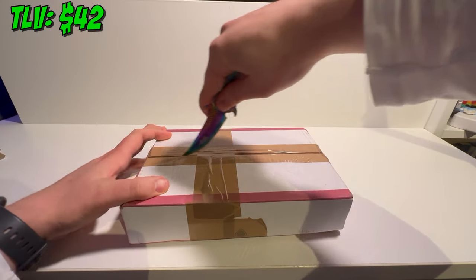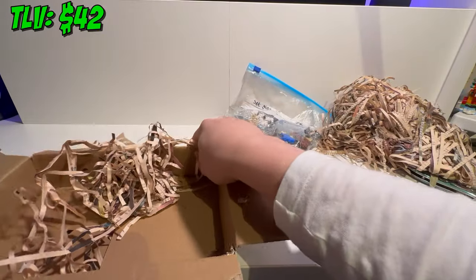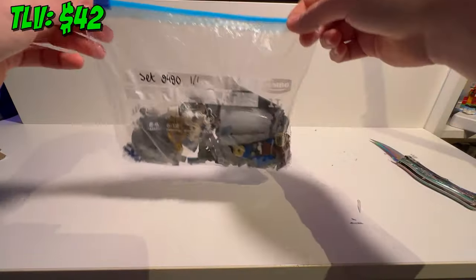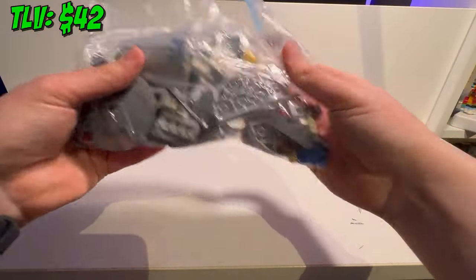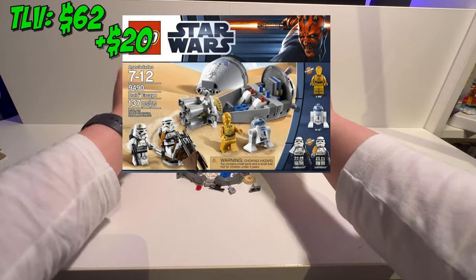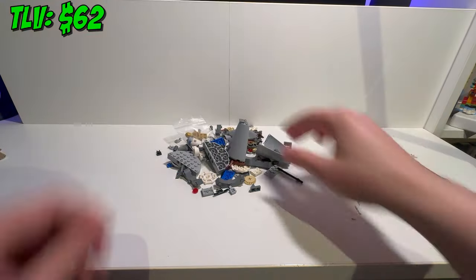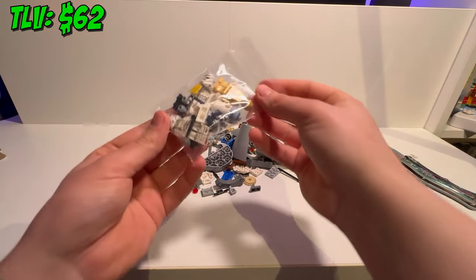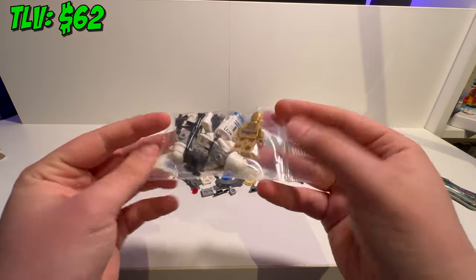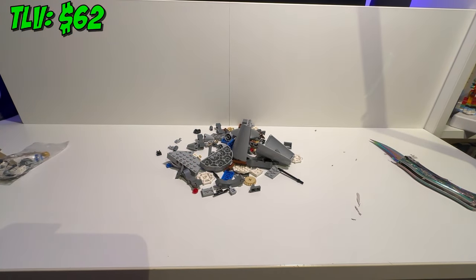Let's open the box to see what's inside. It seems like this lot contains more than just minifigs — it's a whole set. This is none other than set 9490, the Droid Escape, released in 2012, including R2-D2, C-3PO and two Stormtroopers. Let's first enjoy this timelapse of me building this set before we head over to the review.